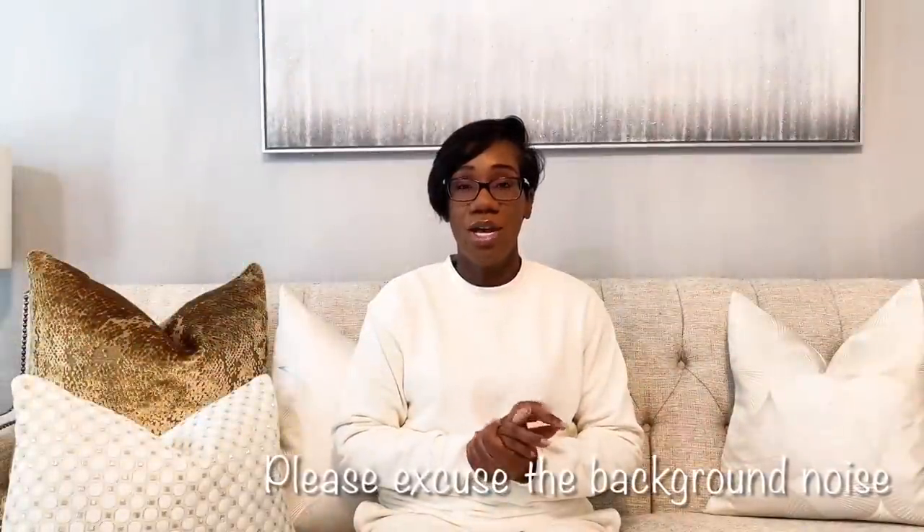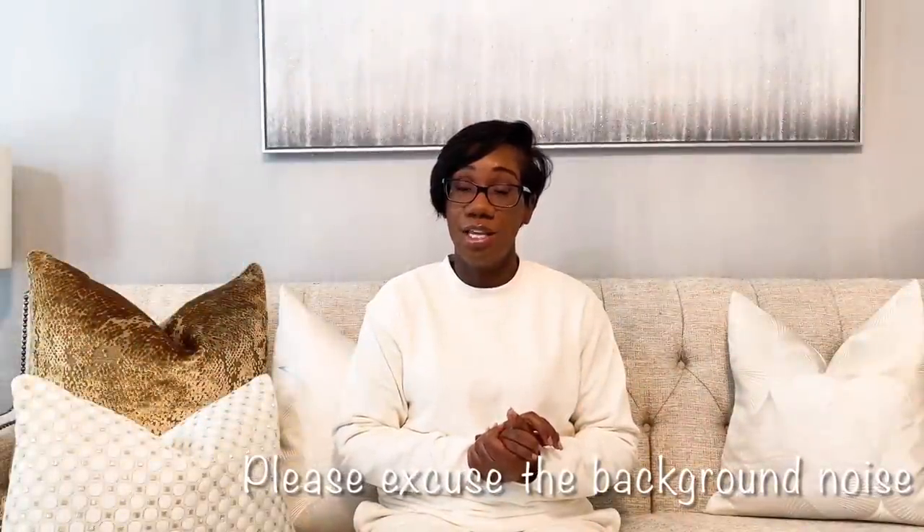Hi guys, welcome back to my channel. I hope you're having an amazing day and your week has been off to an amazing start. Today I have a home decor haul for you — I picked up a few items over the last three to four weeks. If you're new here, welcome! My name is Trina, I share home decor videos, and I'd love for you to stay and subscribe and become part of our decorating family.